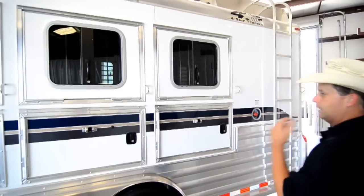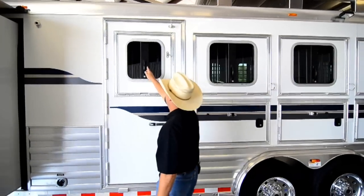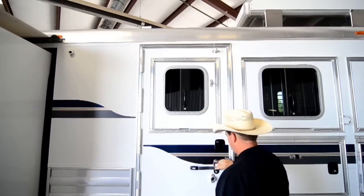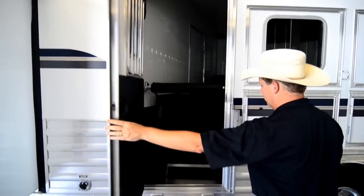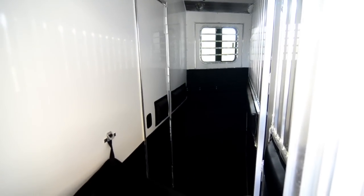There's an outside light on this side too. The trailer has an escape door at the first stall with a drop down window and drop down window bars. It has an RV latch on the door with a removable step. So if you want to use that first stall for storage or as a mudroom when you're parked somewhere, you can.